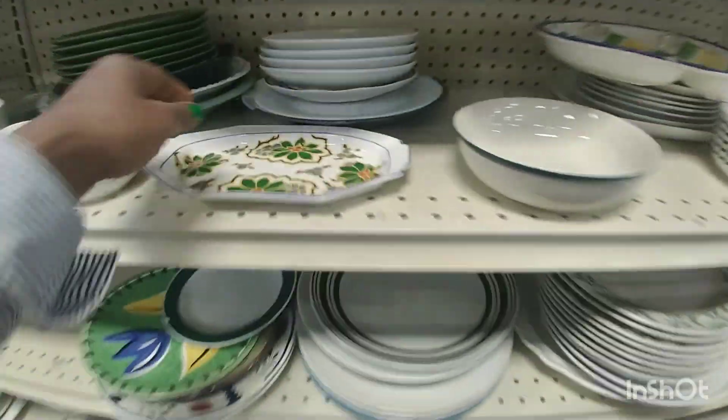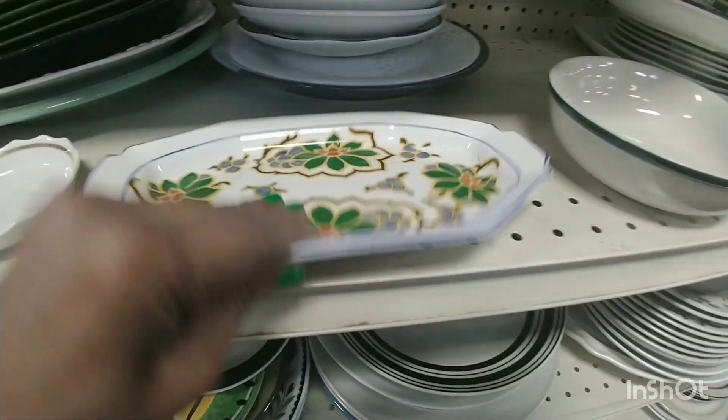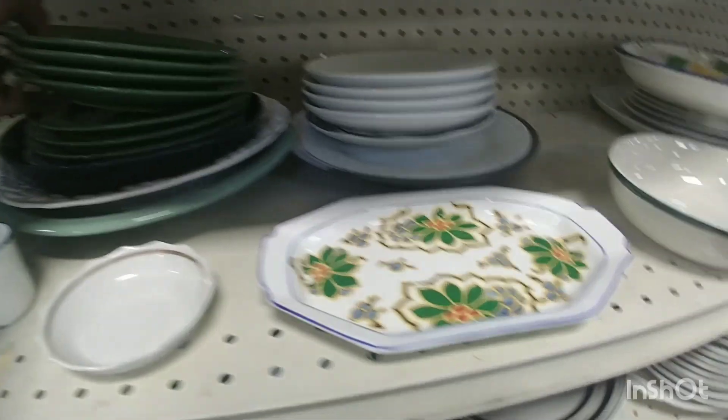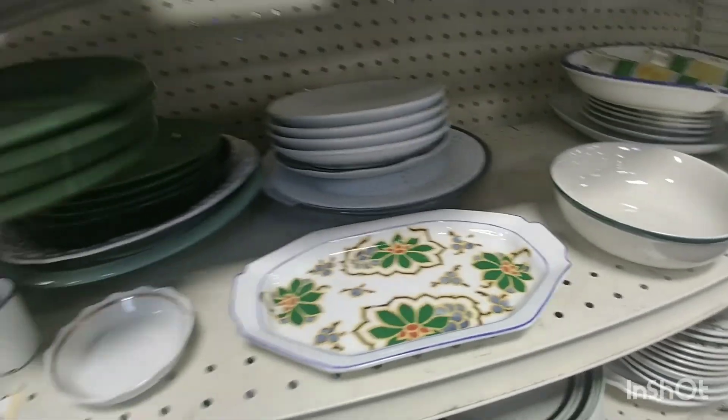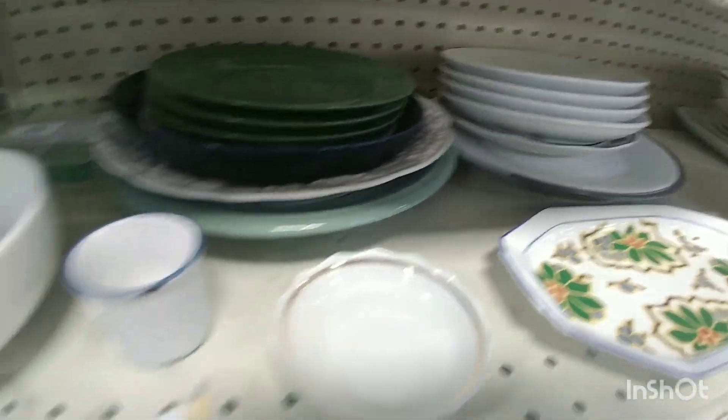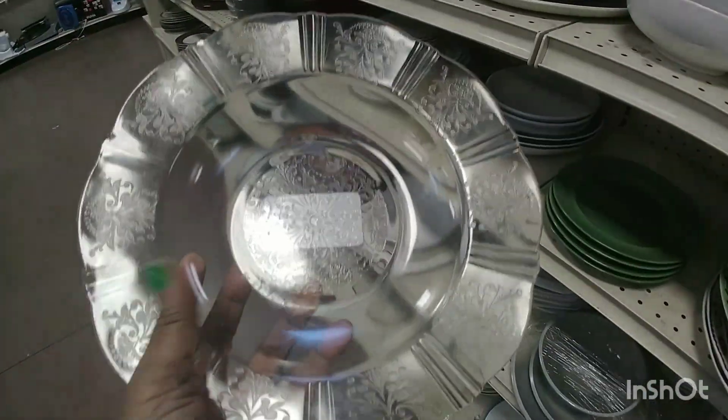My friend loved them, so I said you go ahead and take them — you enjoy them. Just make sure you soak them and wash them really good, because remember, you're not getting them from me, it's from the thrift store. She was like, I know, I'm going to soak them in warm water with a little bleach. They loved my things I got from the thrift store.